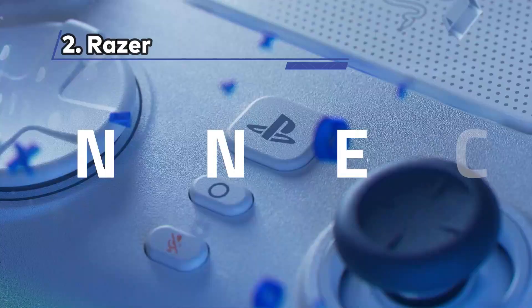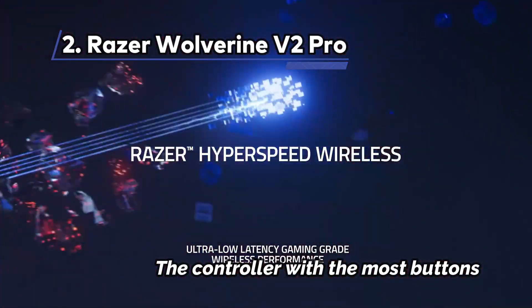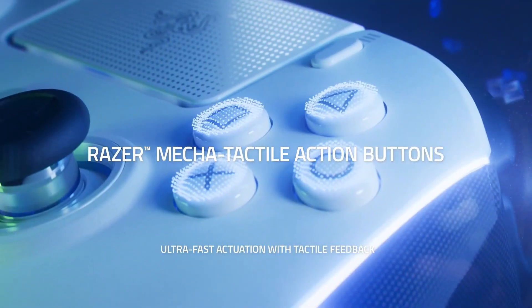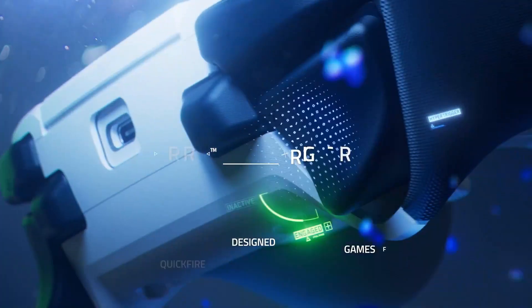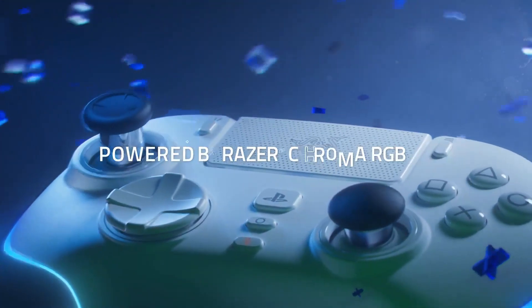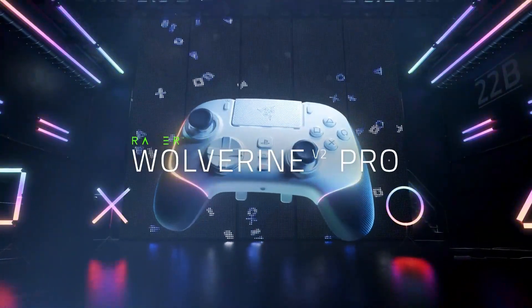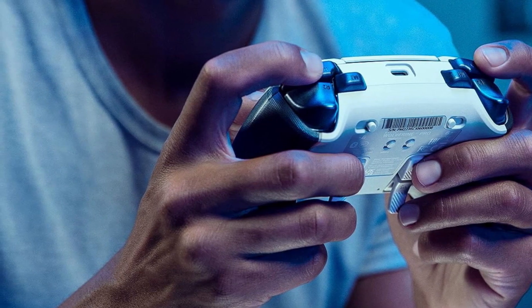At Number 2: Razer Wolverine V2 Pro — the controller with the most buttons. You might be wondering what makes the Razer Wolverine V2 Pro stand out from the crowd. It's the next evolution in the Wolverine lineup, and it's the first one that's compatible with PlayStation. PlayStation fans, this one's for you — but does it live up to the hype? Let's break it down.